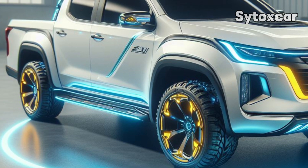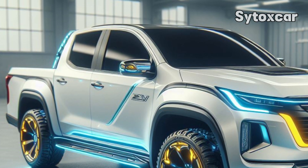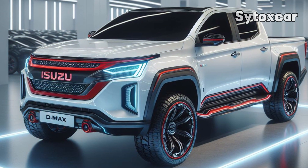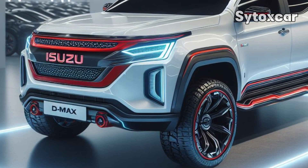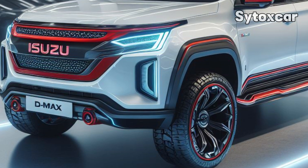The D-MAX EV Concept's powertrain relies on a 66.9 kWh lithium-ion battery shared with the Isuzu ELF EV. Although there is no range data yet, the D-MAX Concept is capable of reaching speeds of more than 130 km/h.